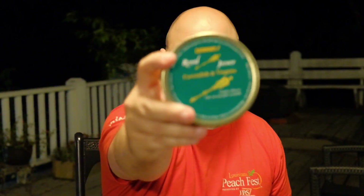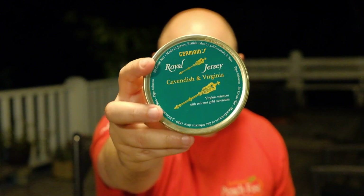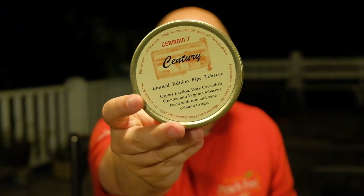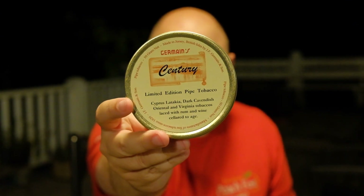Royal Jersey is Latakia and Virginia tobaccos with red Cavendish — that'll be interesting. The next one is Cavendish and Virginia. And then lastly, one I think I'm looking most forward to — I might have to do a special occasion smoke on this one — is Century. From what I understand, they don't produce this one very often. It's got Cyprius Latakia, dark Cavendish, Oriental, and Virginia tobaccos, laced with rum and wine and cellared to age. I think that will be quite an experience.